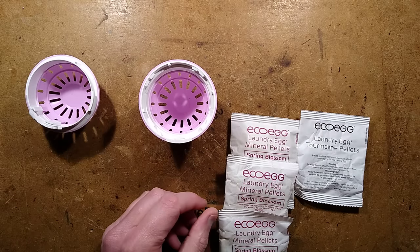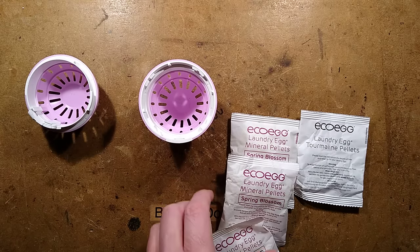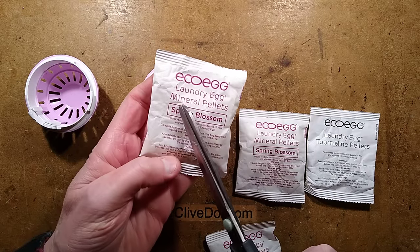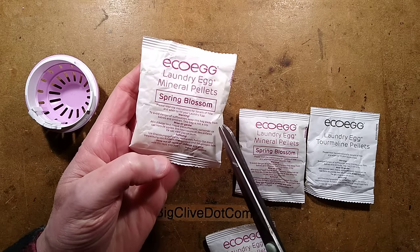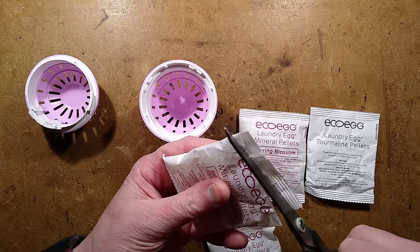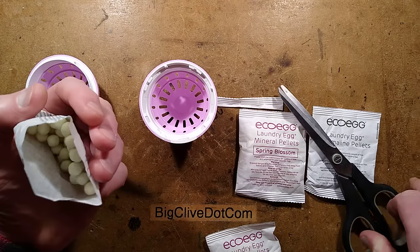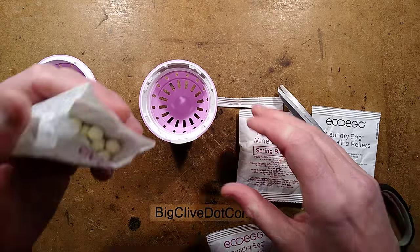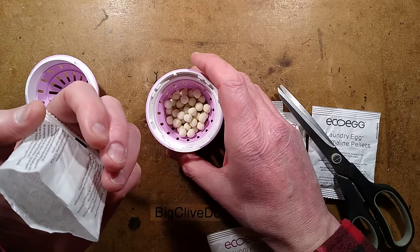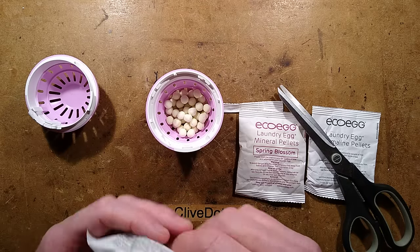Let's start pouring these out and see what we've got here. It comes with three sachets of these mineral pellets — spring blossom scent — and they apparently gradually erode away with time in the washing. They smell like tea for some reason. They look like they could dissolve.